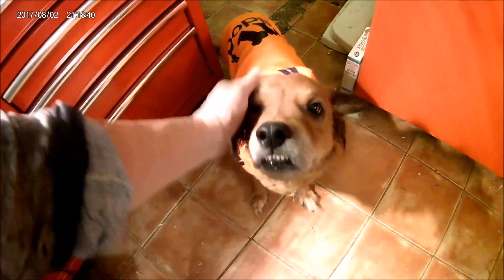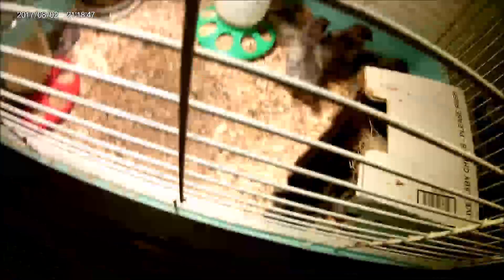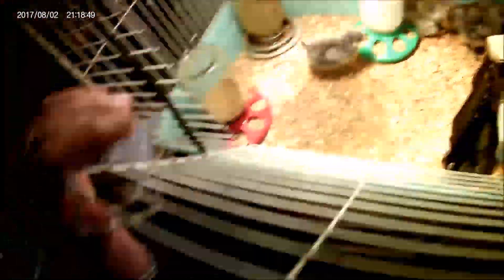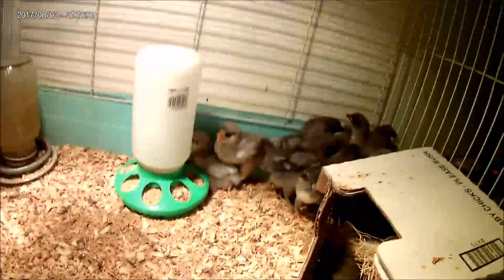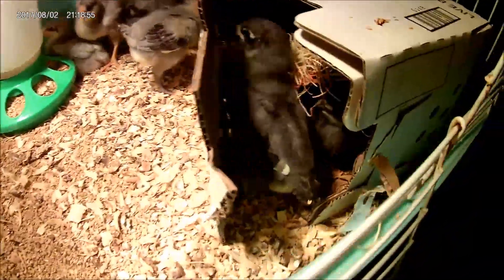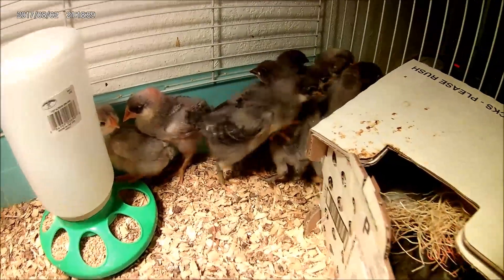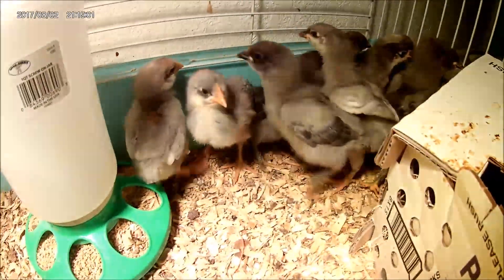We're going to the vet in the morning. Who's sleeping? Everybody was sleeping — I woke you up, didn't I, sweeties? Some of us are in here. Oh, pole vaulter! There's the pole vaulter, aren't you? There's my girls.